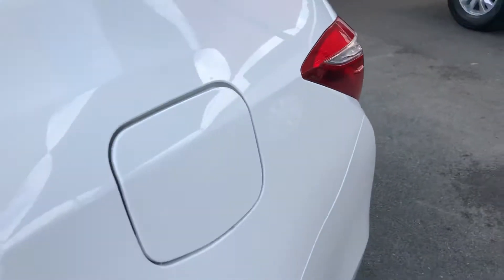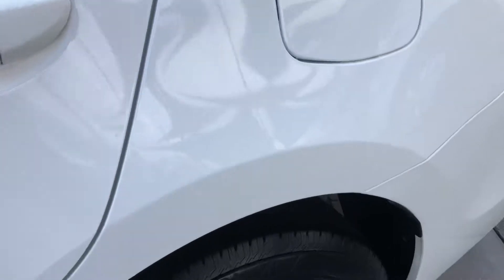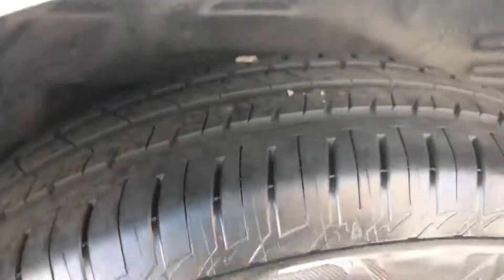Panels all line up, which is awesome, and the colours match as well — meaning there haven't been any major accidents or anything like that. Our car history reports check that as well. And as you can see there, brand new tyres on the rear.